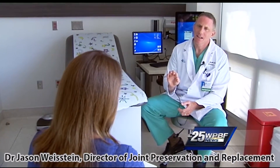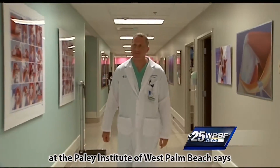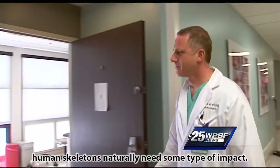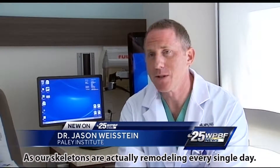Dr. Jason Weinstein, director of joint preservation and replacement at the Paley Institute in West Palm Beach, says human skeletons naturally need some type of impact, because our skeletons are actually remodeling every single day.